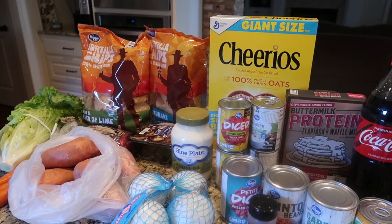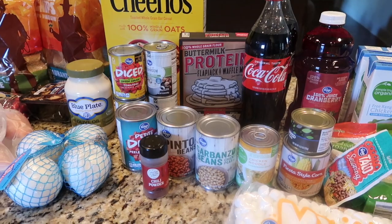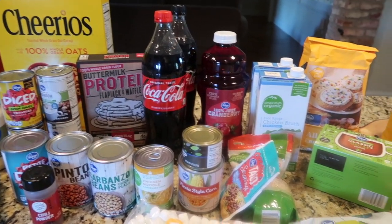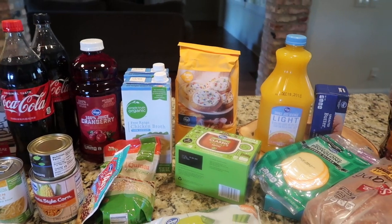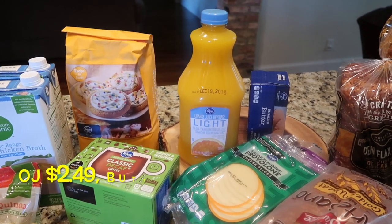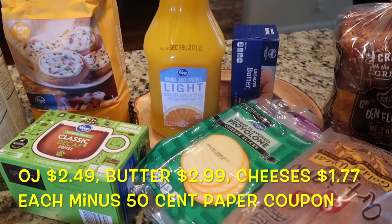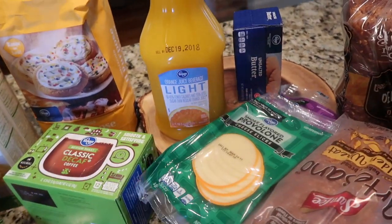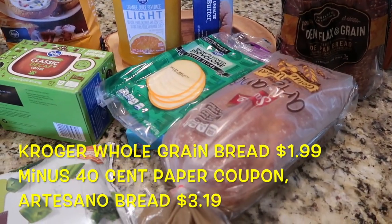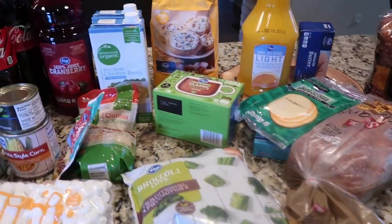We are back from Kroger — had a larger than normal haul with the holiday coming up. I also bought a fair amount of canned things to resupply my pantry from items I cooked last week. I'll try to have most of the prices below. Starting off with the cold stuff: I got some orange juice, some butter that was on sale for $2.99, a couple packages of sliced cheese — there's some provolone and some Colby jack — regular bread for sandwiches, and some Artesano for turkey sandwiches the night of Thanksgiving.